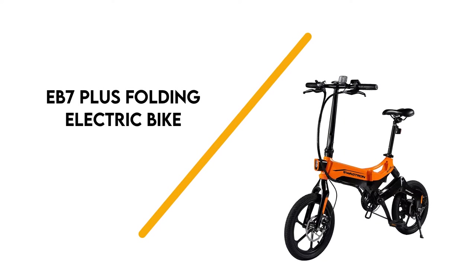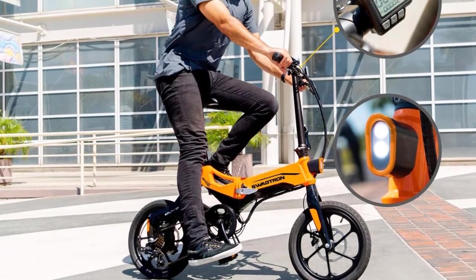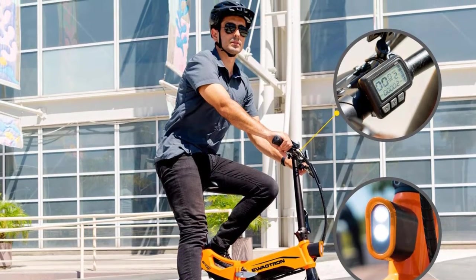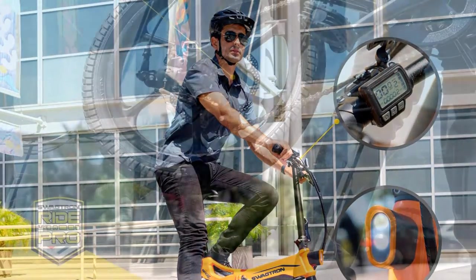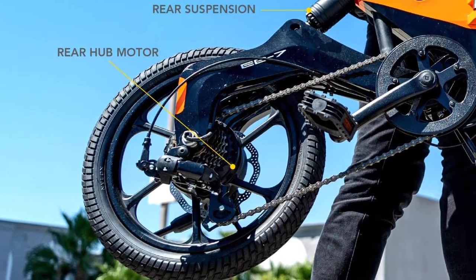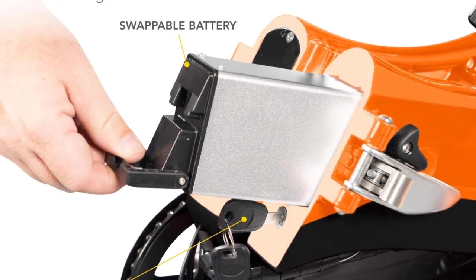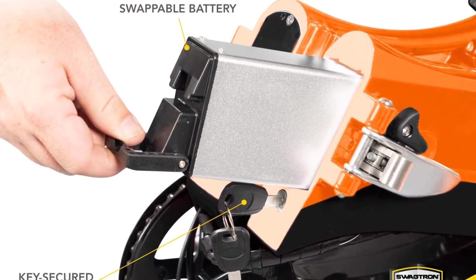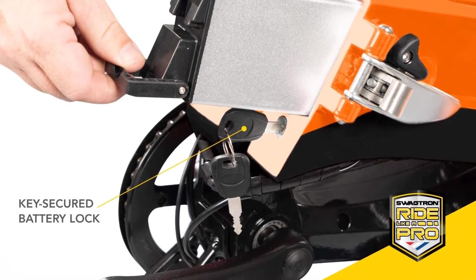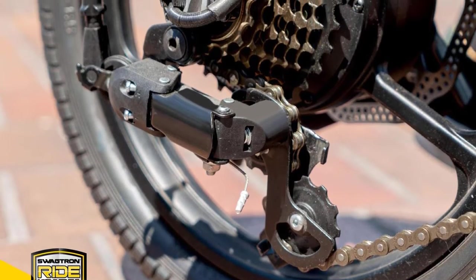Number 7: EB7 Plus Folding Electric Bike. Hop on this bright orange bike and enjoy cruising at speeds of up to 18.6 miles per hour. It comes with 7 gear speeds for easy and smooth shifting. You can use the motor for pedal assist or pure throttle only power. It has a range of 19 miles on pure throttle power, a top speed of 18.6 miles per hour, and can handle inclines up to 15 degrees. The battery fully charges in 3 to 4 hours, and you can swap them out for uninterrupted riding.